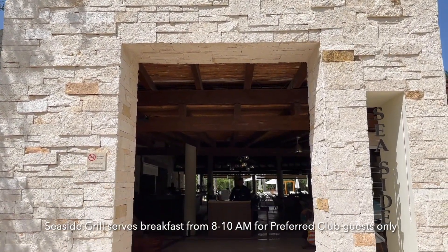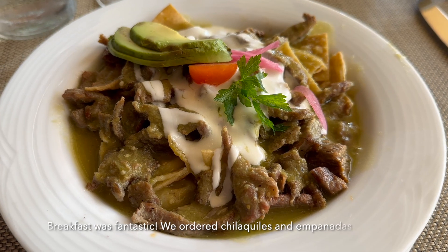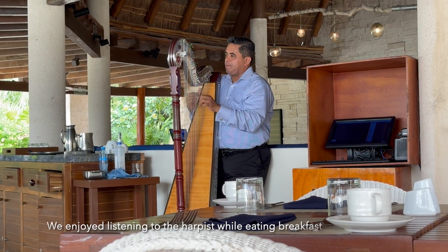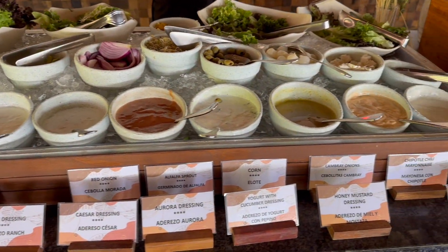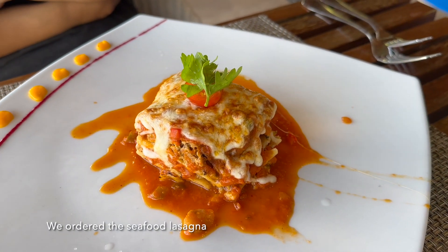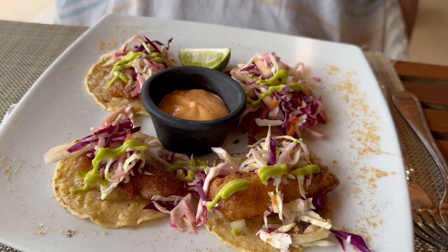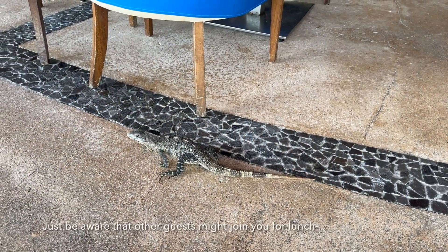Seaside Grill serves breakfast from 8 to 10 a.m. for preferred club guests only. Breakfast was fantastic — we ordered chilaquiles and empanadas. Seaside Grill also serves lunch from 11:30 a.m. to 5 p.m. and dinner from 6:30 to 10:30 p.m., and it's open to all guests. There was a self-serve table with appetizers when we went for lunch — our favorites were the scallops, shrimp and mussel appetizers. We ordered the seafood lasagna, fried fish, fish tacos, and this ribeye steak that was so good it pretty much melts in your mouth. Just be aware that other guests might join you for lunch.